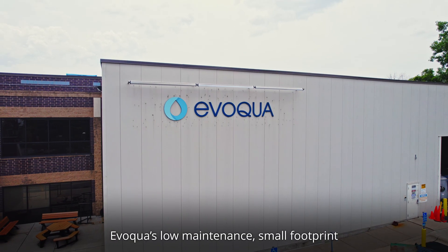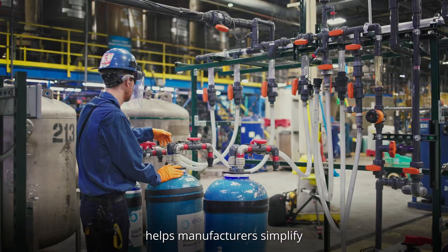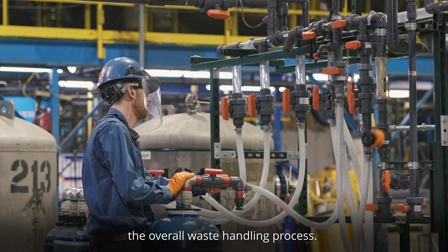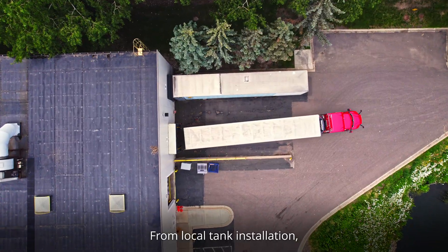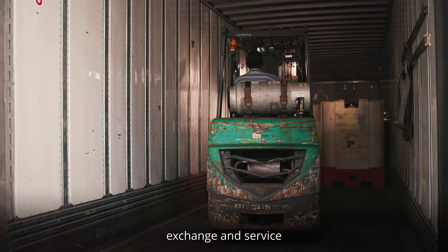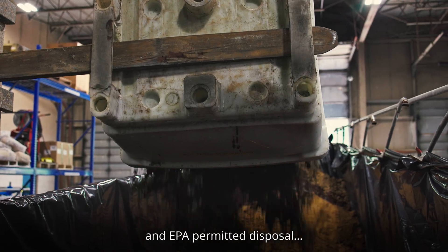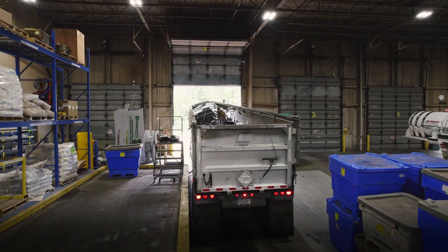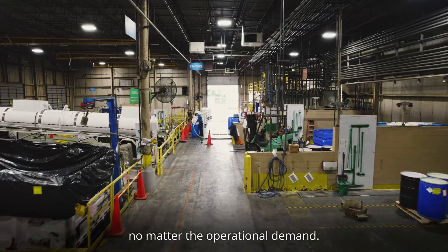Evoqua's Low Maintenance Small Footprint Wastewater Ion Exchange Service helps manufacturers simplify the overall waste handling process. From local tank installation, exchange and service, to compliant resin regeneration and EPA-permitted disposal, we have you covered — no matter the operational demand.